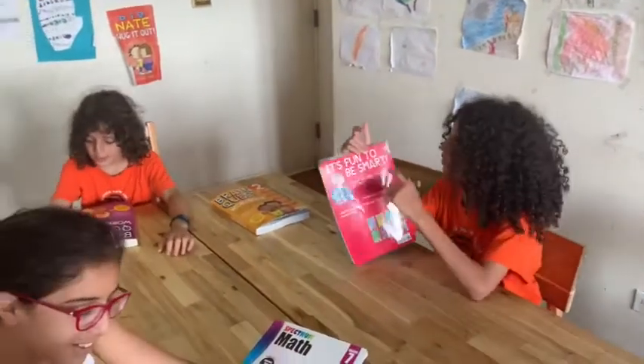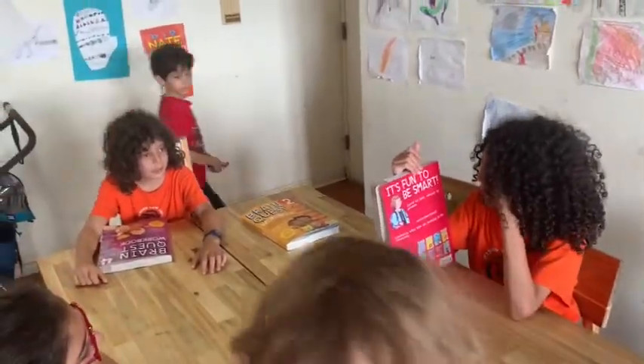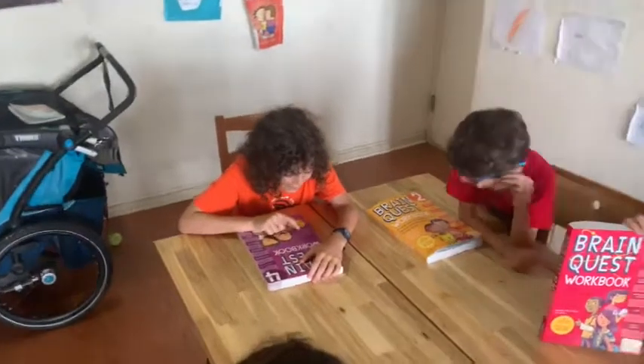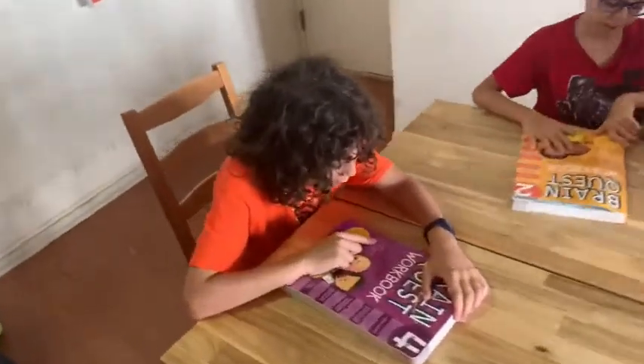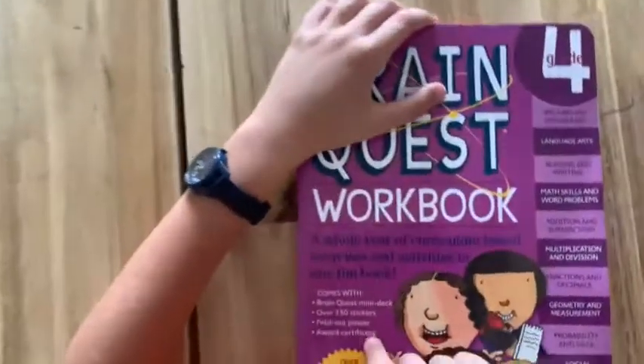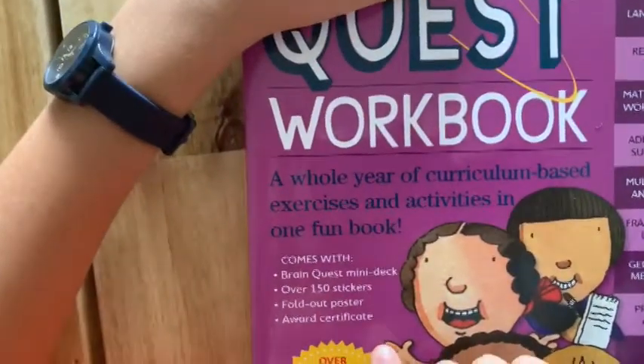First of all, their motto is 'Loved by Kids, Adored by Parents.' And it comes with a Brain Quest mini deck, over 150 stickers, folding-out posters, and award certifications.